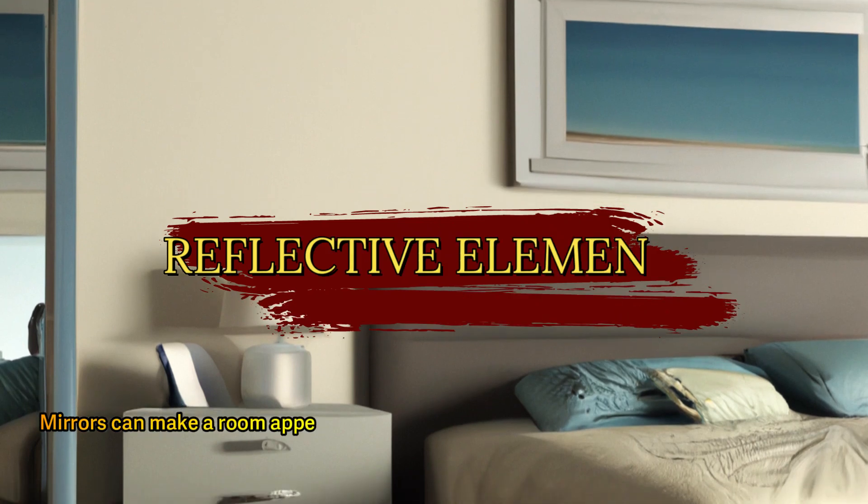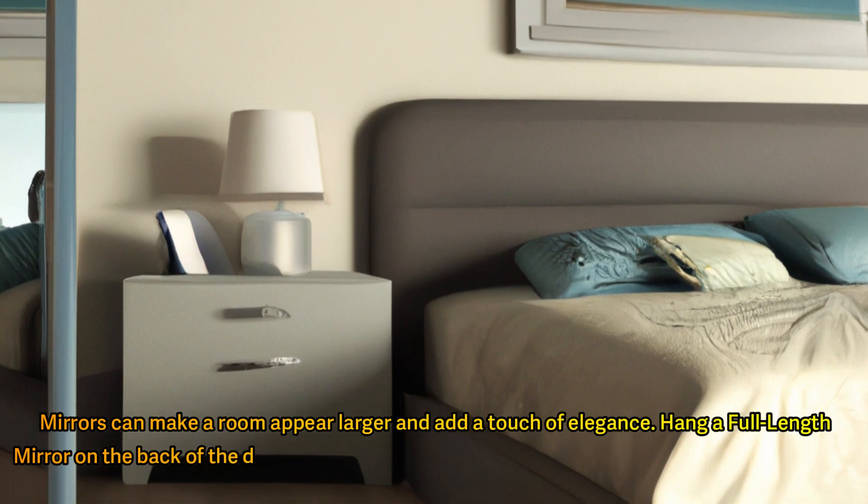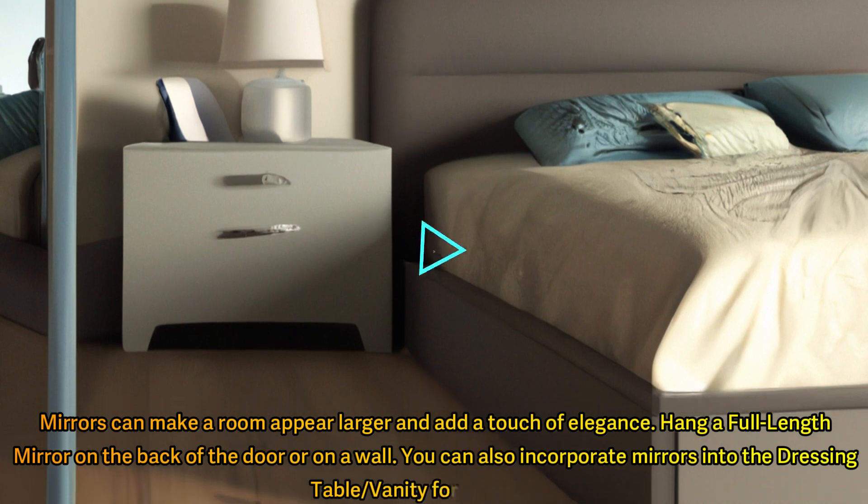Mirrors can make a room appear larger and add a touch of elegance. Hang a full-length mirror on the back of the door or on a wall. You can also incorporate mirrors into the dressing table or vanity for a chic look.